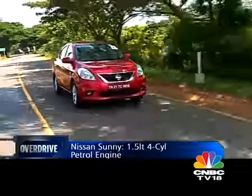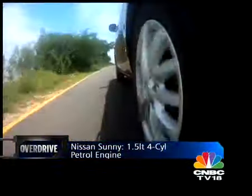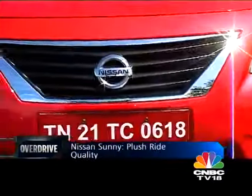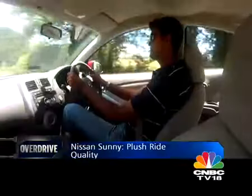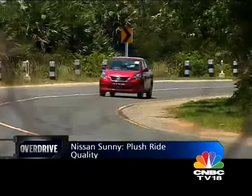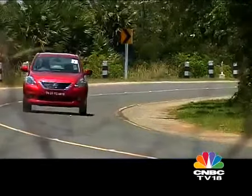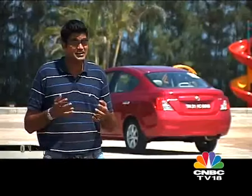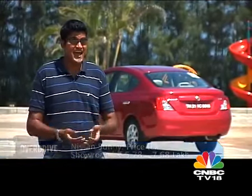The Sunny has McPherson strut suspension in the front and a torsion beam at the rear. The suspension has been well-tuned for Indian conditions, so the ride is plush and comfortable, but because of the soft setup the car tends to roll quite a bit at higher speeds. The Sunny then is an impressive package. At launch there will be three trim levels but only a petrol engine. At some point in the future there will be a diesel sporting the Micra's 1.5 litre DCi engine, and I for one think that needs to come in sooner rather than later.